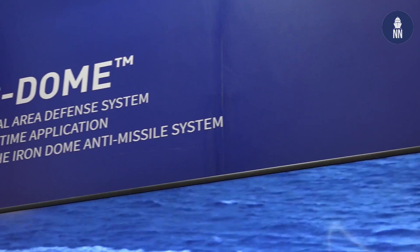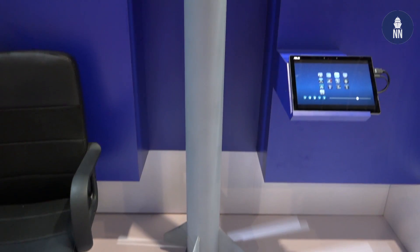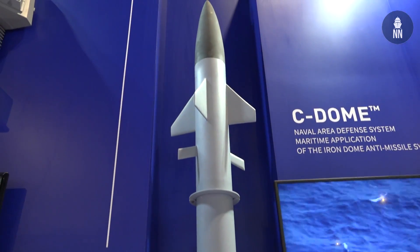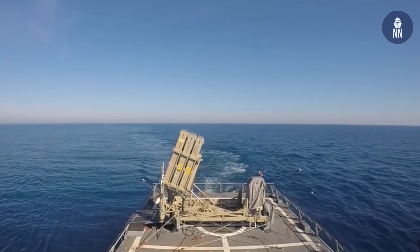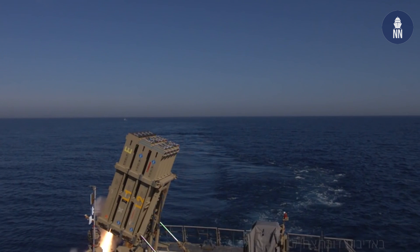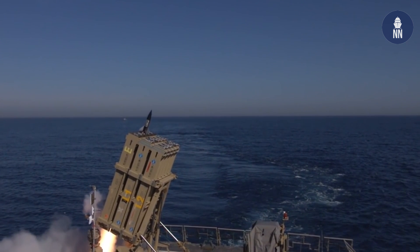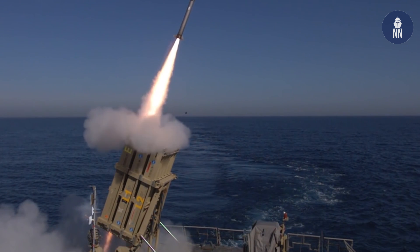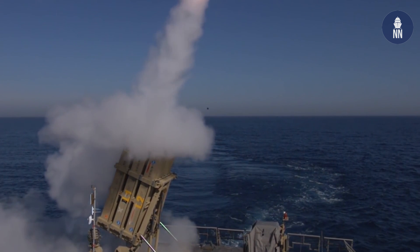We have two innovations presenting here. The first is the Sea Dome, which is the naval application of a system we are very proud of — the Iron Dome. The Iron Dome is a life-saving system used in the state of Israel. It has saved many lives and has been in successful operational use in recent conflicts, including one that happened two weeks ago. We decided not to reinvent the wheel, but took all the legacy of the Iron Dome — all the algorithms, all the knowledge and wisdom — and adapted it for the naval user.